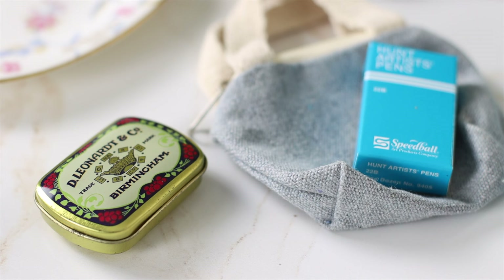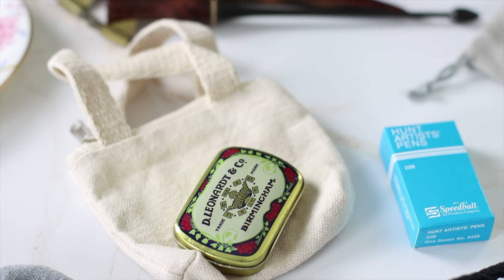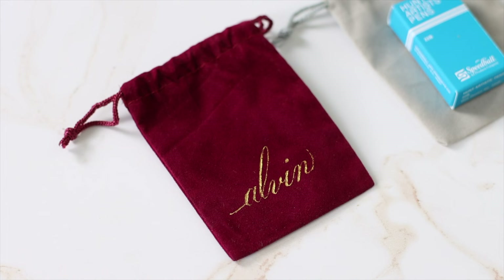Talking about organizers, including a nib storage tin in your gift is an excellent idea. This classic nib case by Leonard & Co. is a favorite within the calligraphy community around the world.